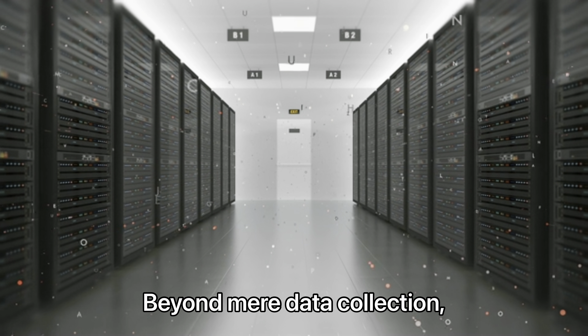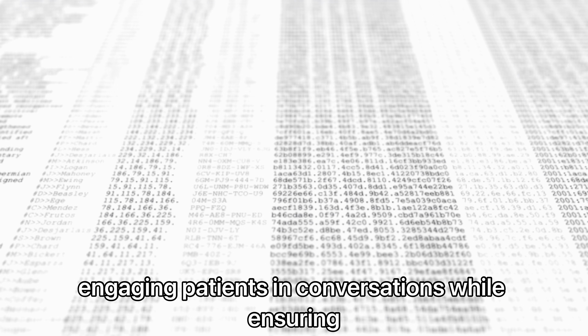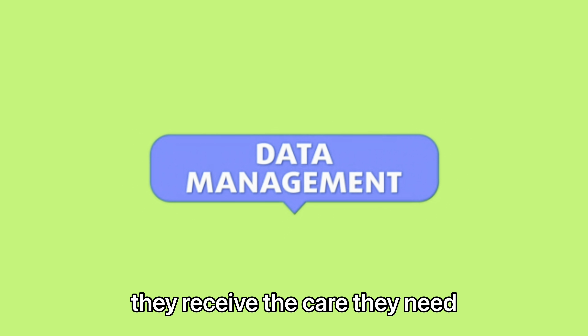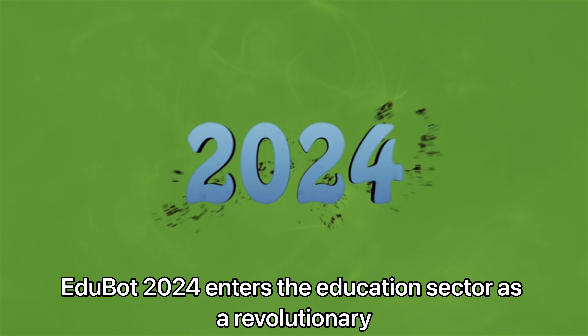In healthcare, the Medassist robot emerges as a groundbreaking tool for elder care. Its sophisticated sensors and monitoring capabilities help track patients' health metrics. Beyond mere data collection,